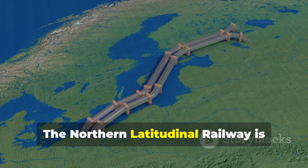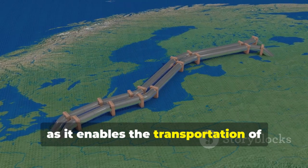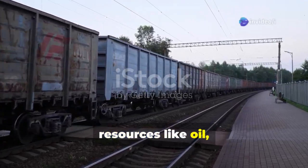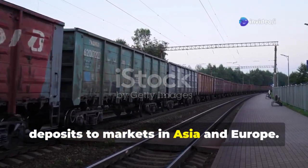The Northern Latitudinal Railway is particularly important for the energy sector, as it enables the transportation of resources like oil, gas, and minerals from Russia's Arctic deposits to markets in Asia and Europe.